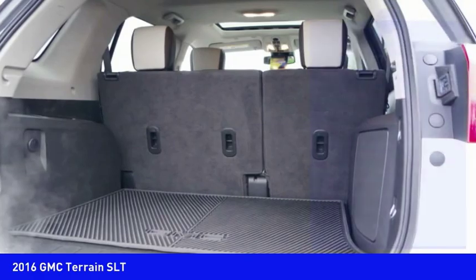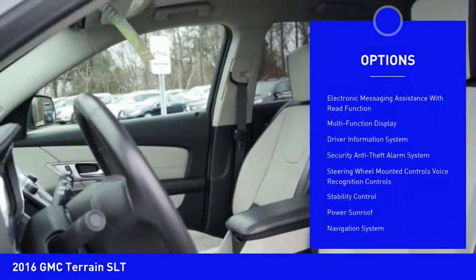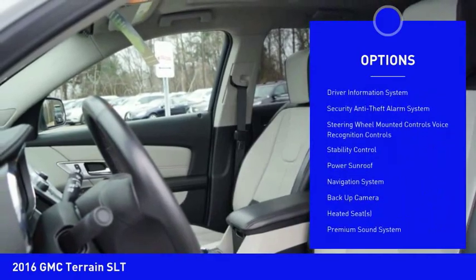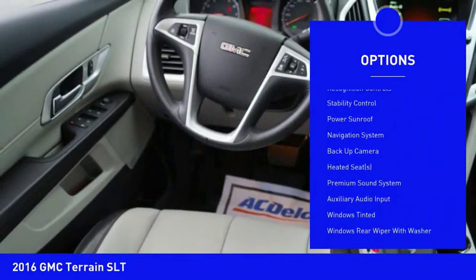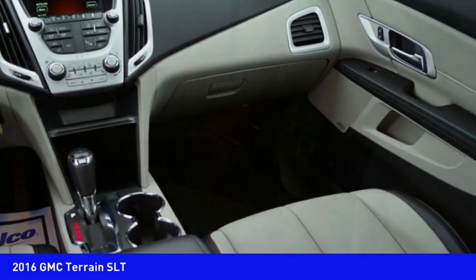Here are some of this vehicle's great options: stability control, navigation system, backup camera, heated seats, power sunroof, remote engine start, traction control, Bluetooth, power steering, and cruise control.